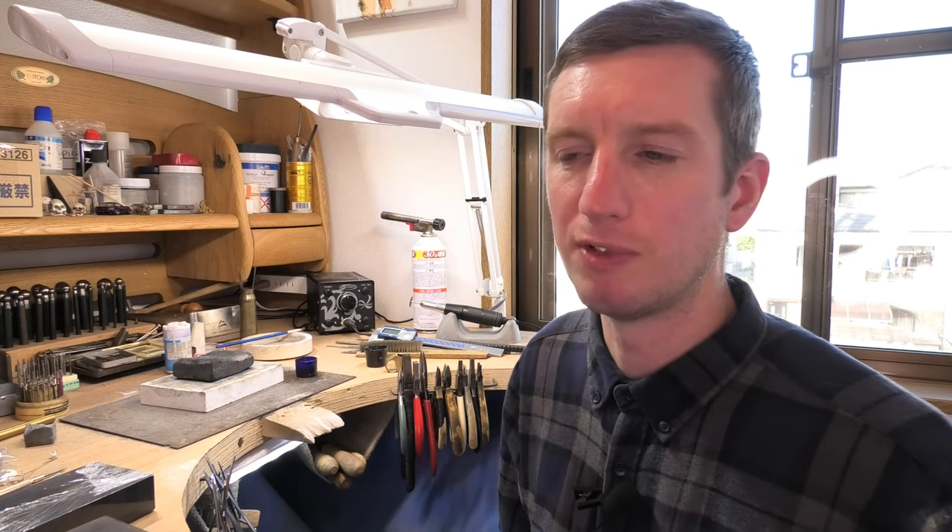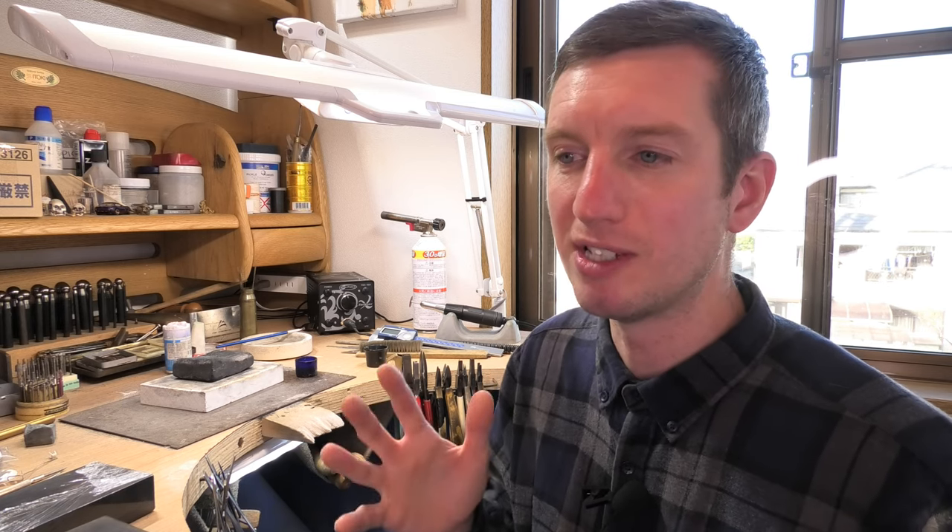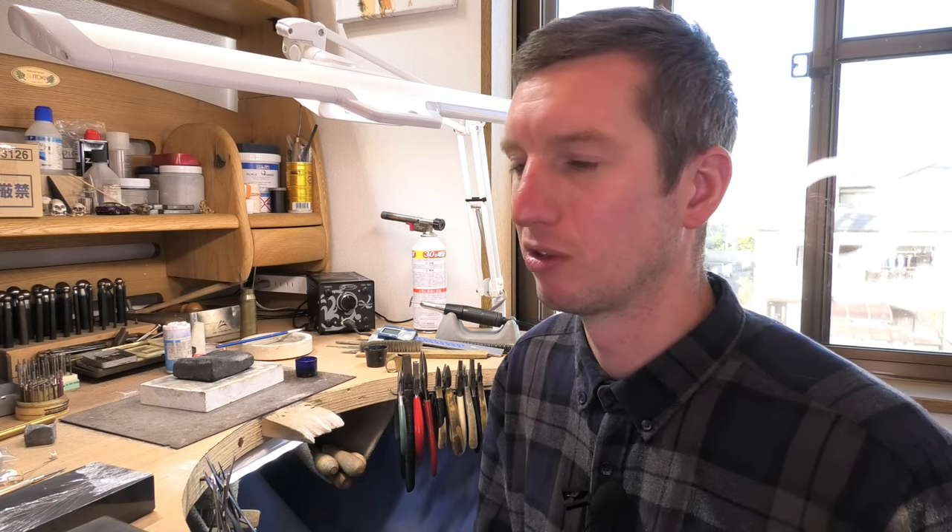Hello, welcome to the Diamond Map channel. If you're new to me, thanks very much for clicking on this video. I'm Chris Bilton, a jeweler from London.